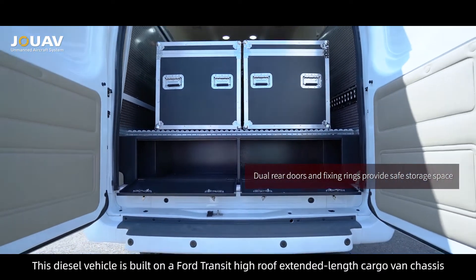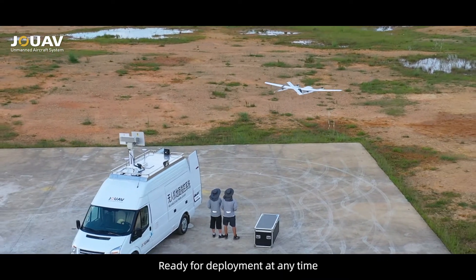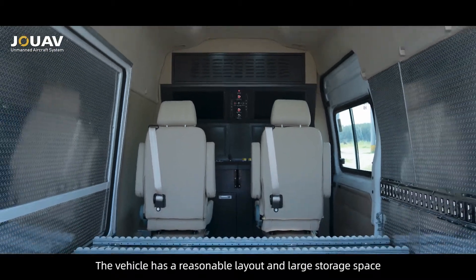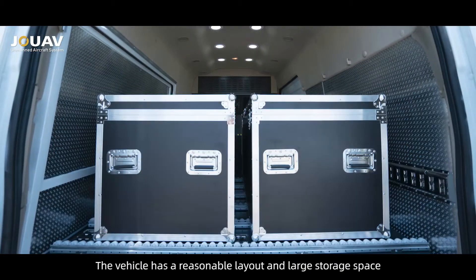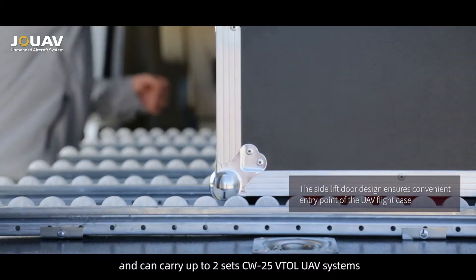This diesel vehicle is built on a Ford Transit high-roof extended-length cargo van chassis, with unlimited driving area, ready for deployment at any time. The vehicle has a reasonable layout and large storage space.